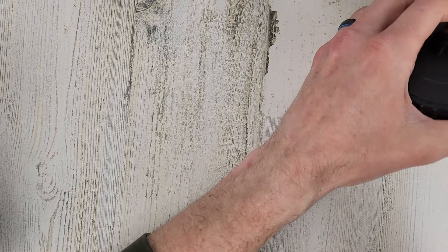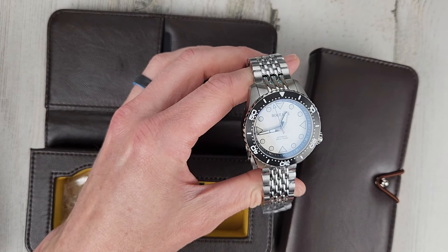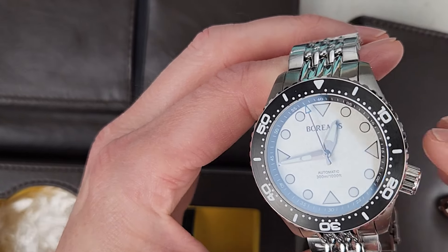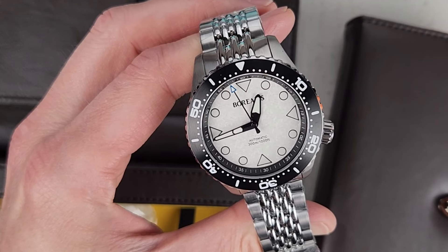Next is the Borealis Neptuno. I actually have two Borealis watches here — they come in leather cases. I never wore this one; the protective plastic is still on the bracelet. $275 for this one. It has the Seiko NH38 movement — a true no-date movement. Kind of a snowflake or ice dial. A cool dial. $275 for this.